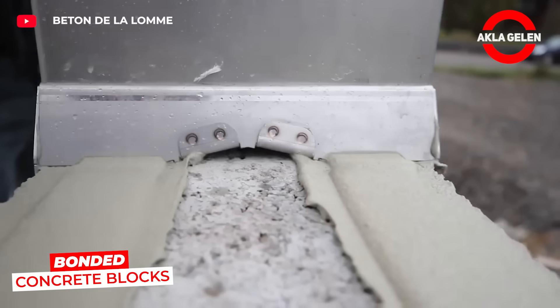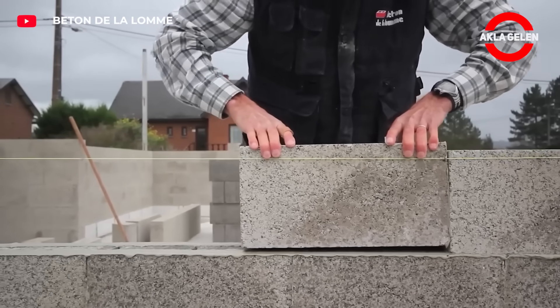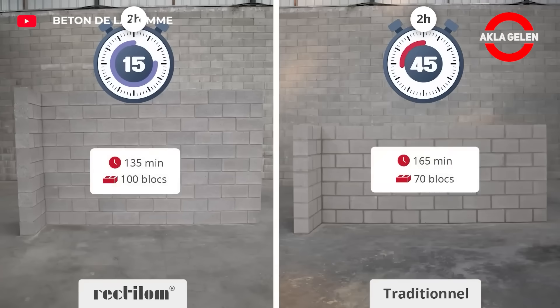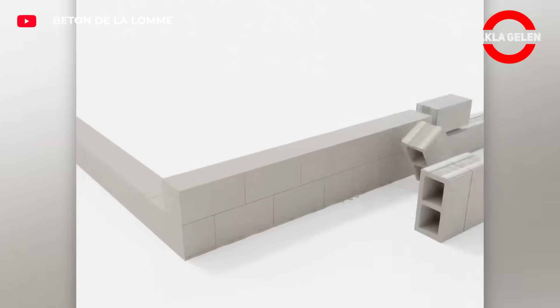Bonded concrete blocks make masonry simple and fast. The finely jointed, calibrated blocks are laid adjacent to each other without height adjustments. A special adhesive mortar provides a much stronger bond than traditional mortar. Fast installation, high quality, and aesthetically pleasing walls.